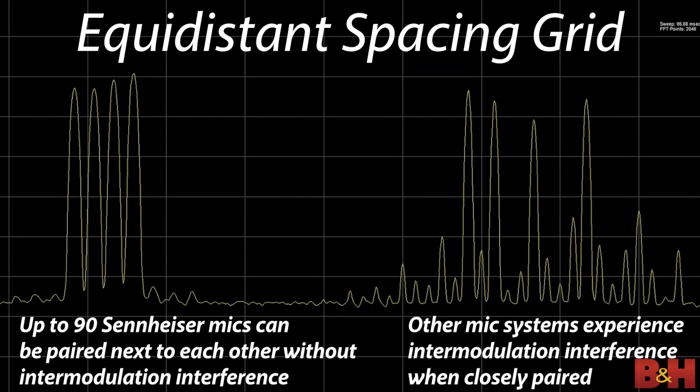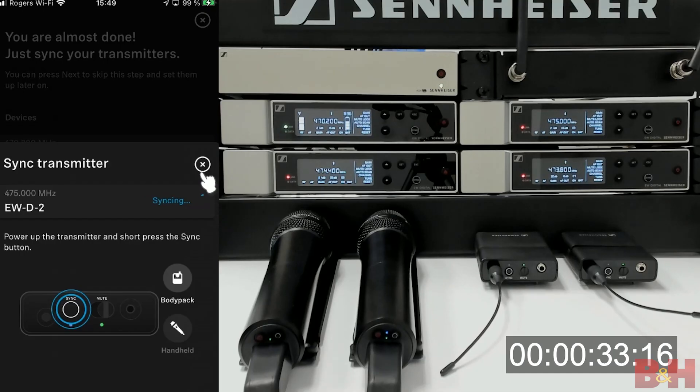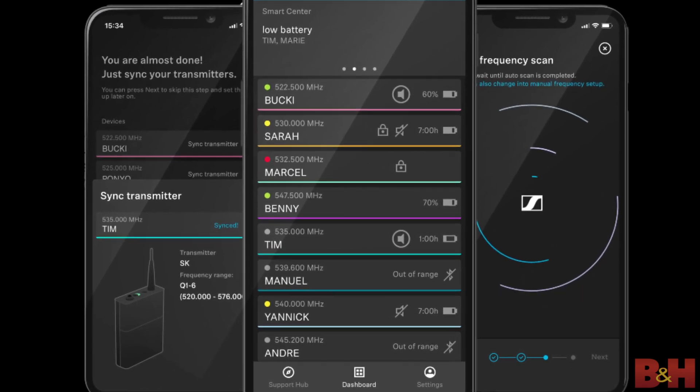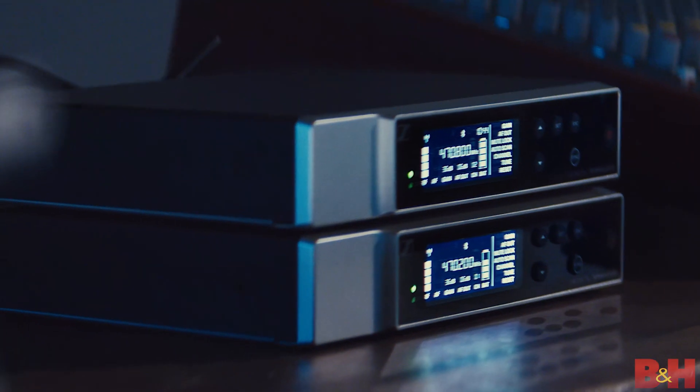Combine this with the system's intelligent switching diversity, and you won't have to worry about getting a clear transmission signal every time. One of the biggest complaints from wireless users is that to pair a transmitter to a receiver, you need to have the two devices right next to each other, since many systems rely on infrared technology to make the pairing happen. The EWD series has replaced this inconvenient methodology by combining Bluetooth Low Energy with the system's iOS or Android app, which enables you to pair your devices while they're up to 120 feet apart. No more running the 40-yard dash to the sound guy.